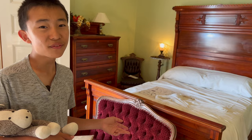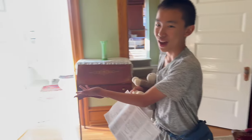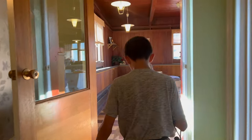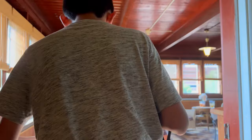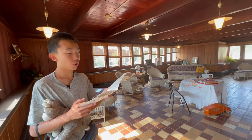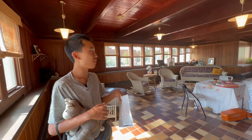And this is the fireplace bedroom because there's a fireplace. And here is the sun porch. This is probably my favorite room.